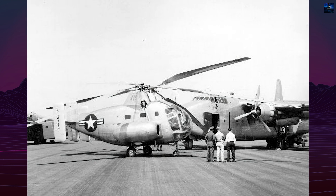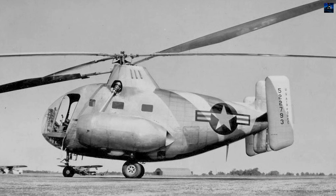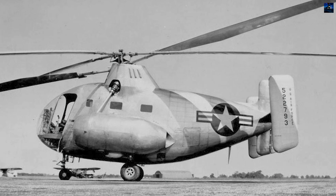Kellett's chief test pilot, Dave Driscoll, was killed attempting to bail out — he was fatally struck by the rotor blades. Following the accident, the program was canceled.